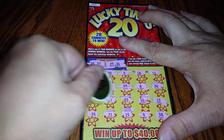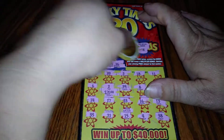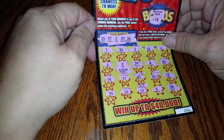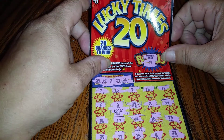Well, let's see what we won — $20! Did we get a multiplier? Nope, we just won $20. Look at that, folks — 2 and 2. We got a $20 winner on ticket number 6 for the Lucky Times 20.